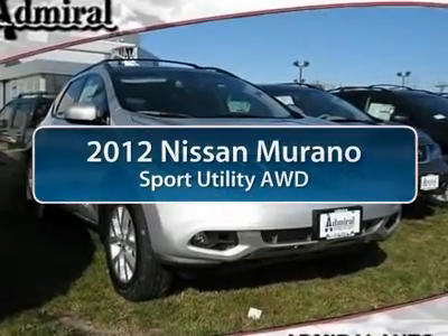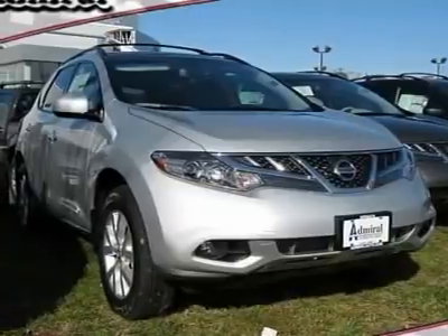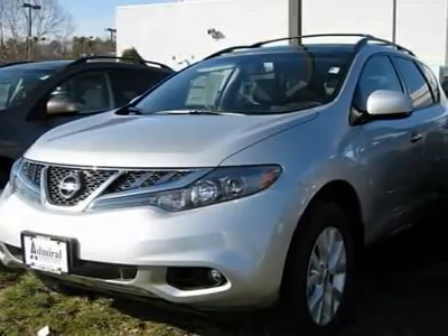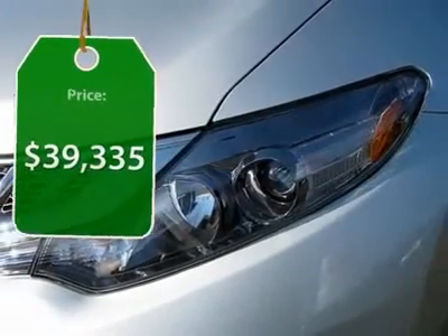The 2012 Nissan Murano — the peace of mind of award-winning safety, including a 5-star rating for side-impact crash safety, comes standard with the Nissan Murano. Great fuel economy and a powerful V6 engine combined to deliver a refined driving experience, and is priced below $40,000.